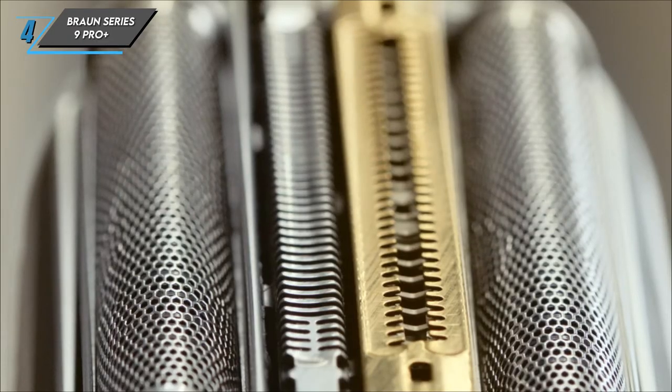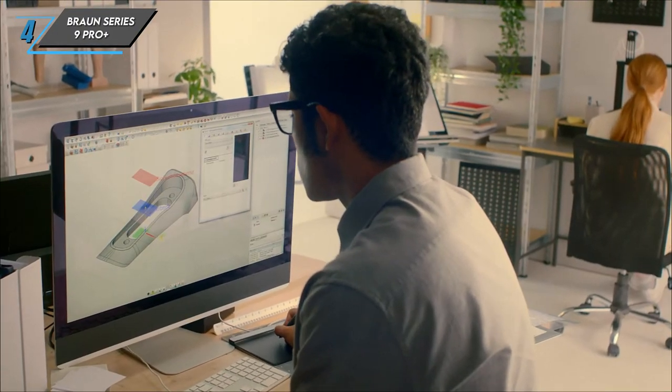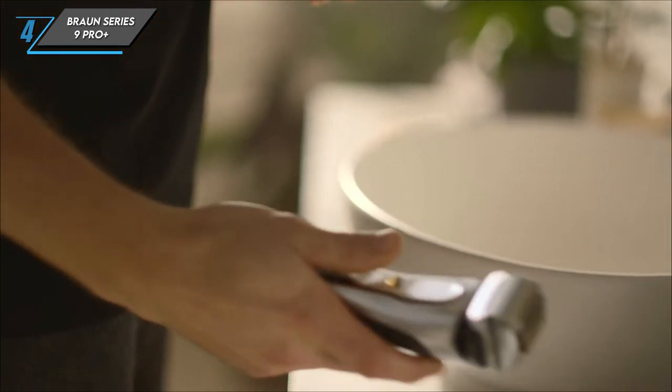In the long run, the Braun Series 9 Pro Plus continues to impress, maintaining its exceptional shaving prowess. With its 60-minute battery life and convenient charging stand, it's a reliable companion for your grooming routine.